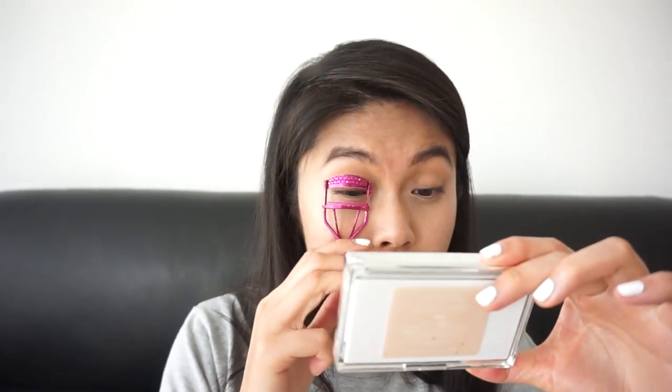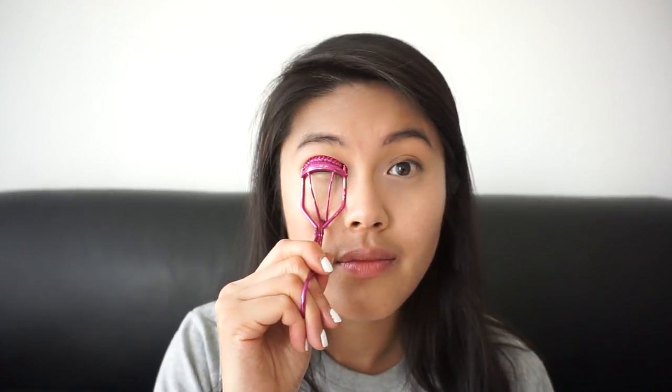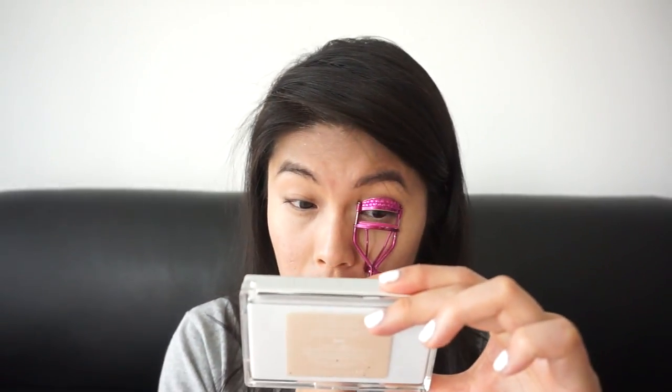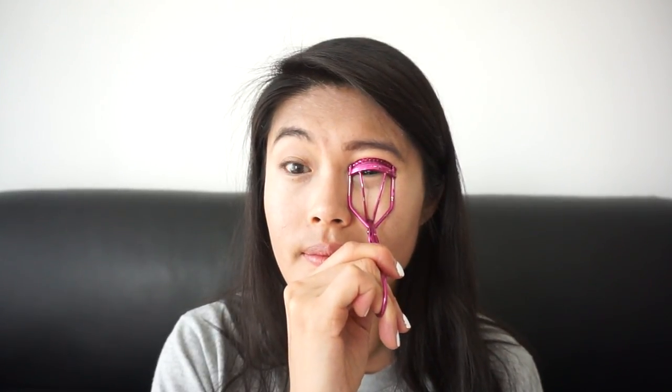I am going to curl my eyelashes just to give my lashes a little bit of lift, but essentially I am not adding any more product onto my eyes. I'm just trying this new look. And there you have it.